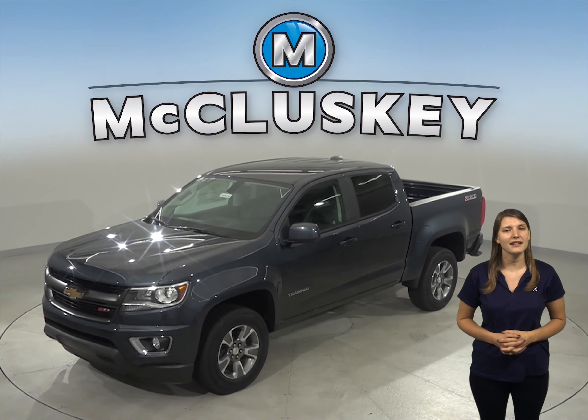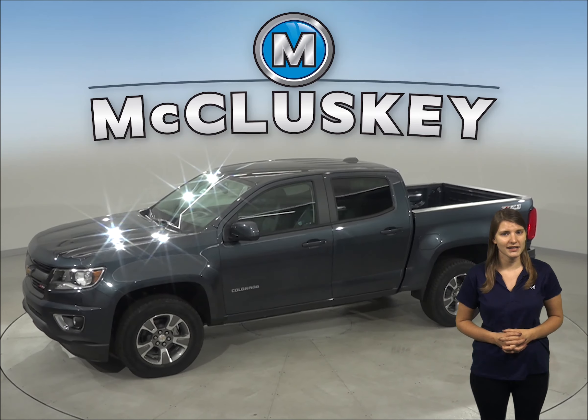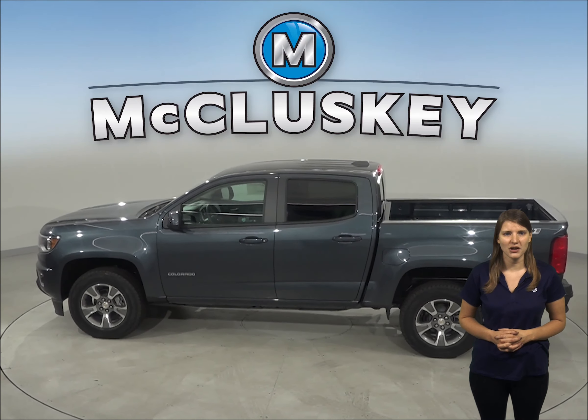The 2020 GMC Canyon is here, but if you're looking for a truck that meets all of your standard truck needs, then you have to check out this 2020 Chevrolet Colorado. It has all the bells and whistles to be your next everyday driver.